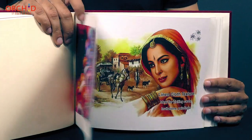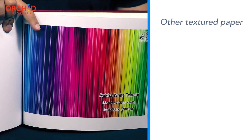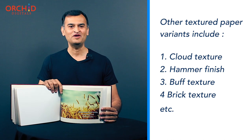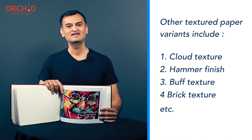The choice of textured paper sheets at our place is quite wide. We have other variants like cloud texture, hammer finish paper, cream, buff canvas, brick finish, and more. But I want to draw your attention to one more variant — our gold and silver metallic finish papers.